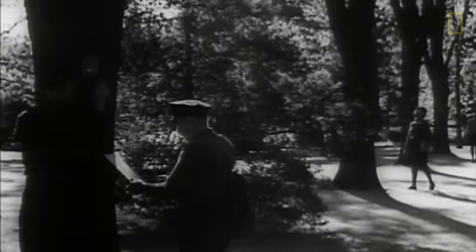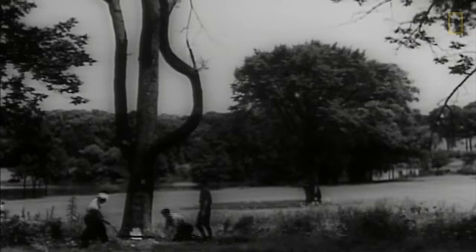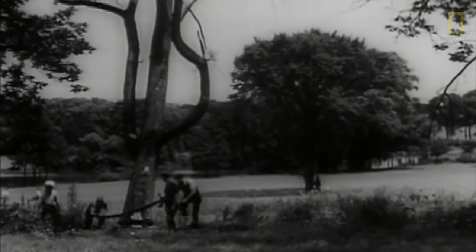As whole rows of cherished landmarks are condemned, brought home to town-dwelling citizens are the rigid precautions being taken by the Department of Agriculture to save this tree from extinction.